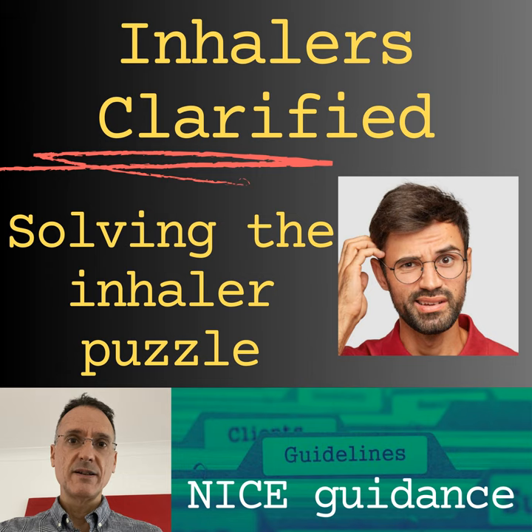Adverse effects of short-acting and long-acting beta-2 agonists are similar and usually dose-related. They include nervous system disorders such as tremor, headache, dizziness, and seizures; cardiac disorders such as palpitations, arrhythmias, peripheral vasodilation, and myocardial ischaemia; psychiatric disorders such as anxiety, restlessness, and insomnia; metabolic disorders such as hypokalaemia and hyperglycaemia; respiratory disorders such as oropharyngeal irritation and paradoxical bronchospasm (rare); musculoskeletal disorders such as muscle cramps; and acute angle-closure glaucoma, reported with nebulised SABAs — using a mouthpiece rather than a mask is preferable to avoid this.